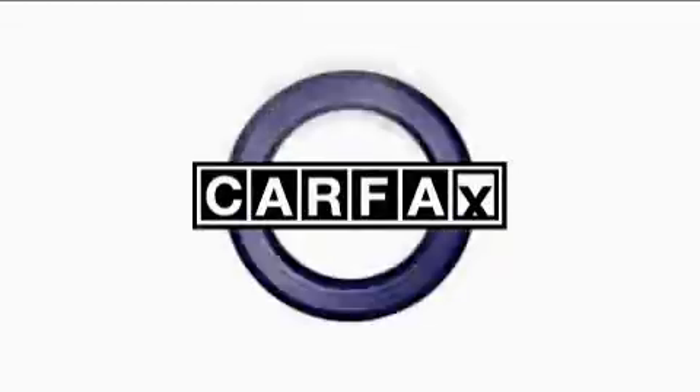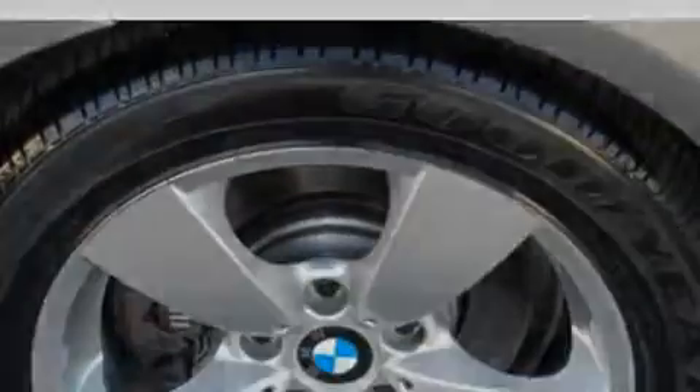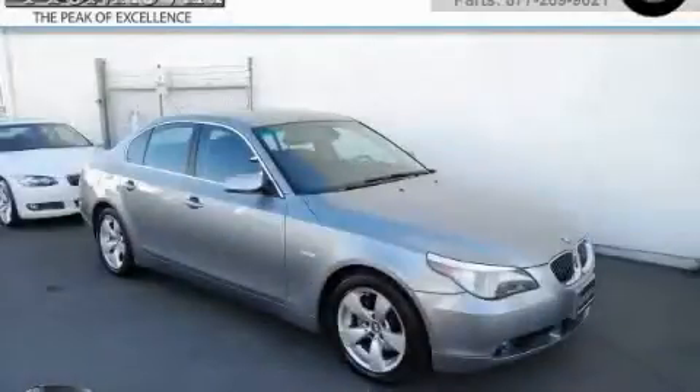This vehicle has had only one owner, and it qualifies for the Carfax Buyback Guarantee. Stop by today and test drive this car for yourself.